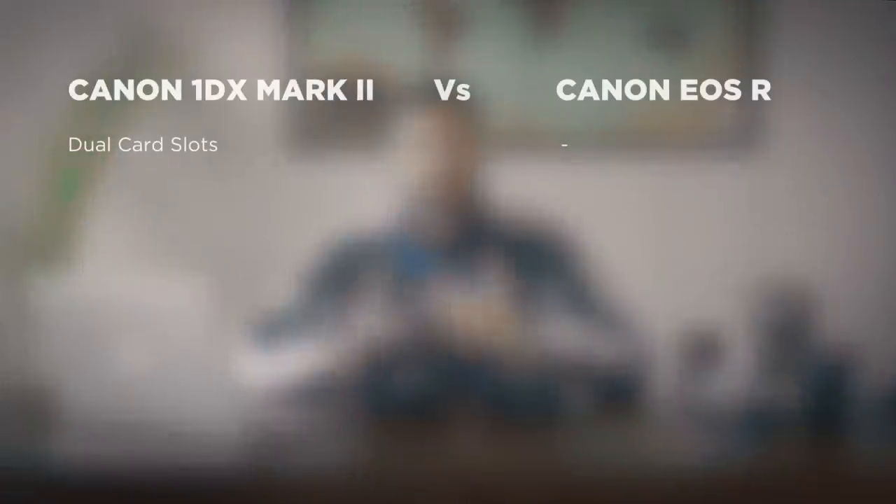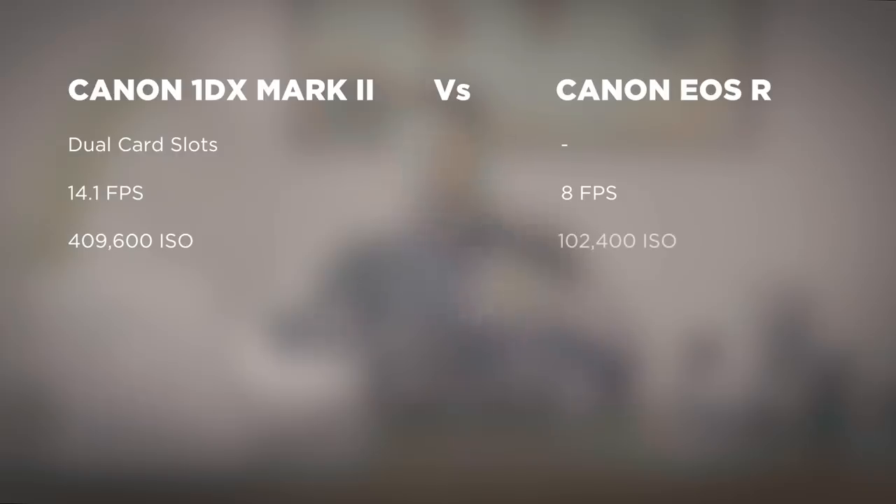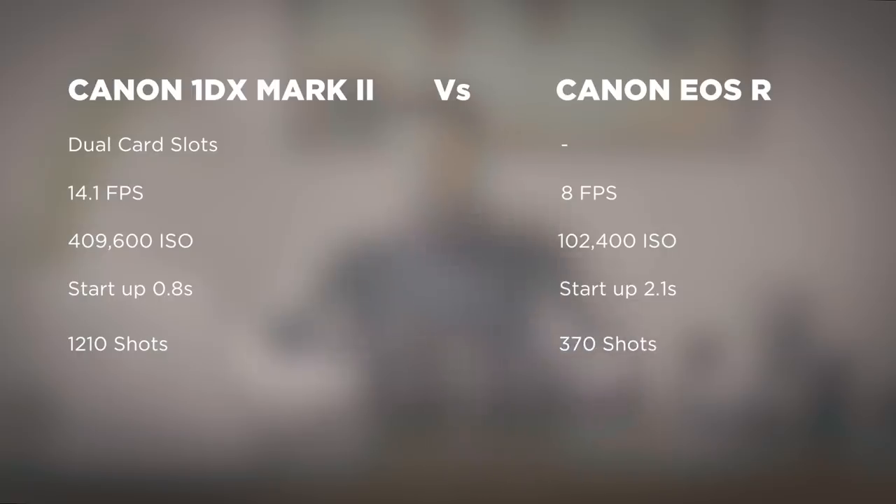So let me read off some of those specs. For the 1DX, the advantages are that it has dual slots — very important if I'm shooting a lot of content. It has faster raw shooting; it shoots 14.1 frames per second. The EOS R shoots 8 frames per second. It has higher extended ISO, about 400,000 versus 100,000 on the EOS R — a very big difference. It has faster startup, roughly 0.8 seconds versus 2.1 seconds, and longer still battery life: about 1,210 shots versus 370 on the EOS R.